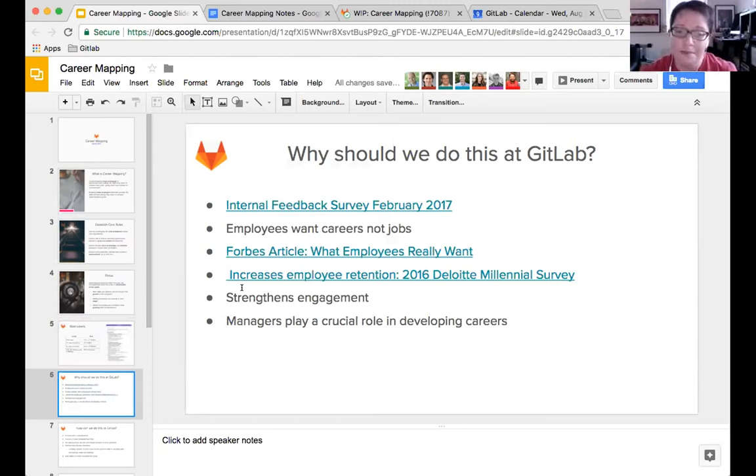Managers play a really crucial part in developing careers in a company, because usually in one-on-ones managers are the first point of call for people who want to discuss their career goals and growth. This is obviously a really good topic for us to look at.